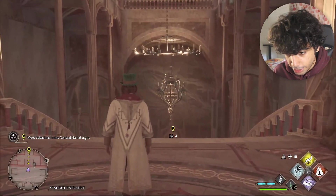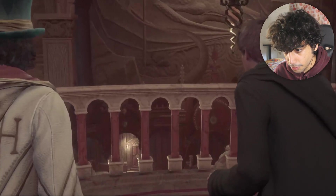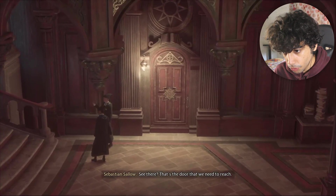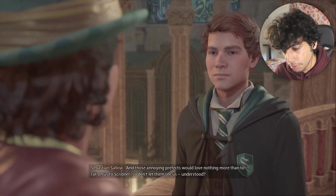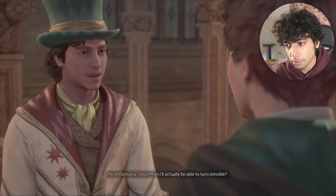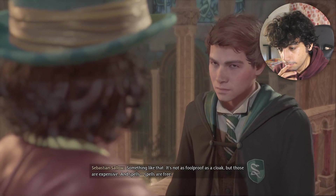See you tonight. It is night and we need to meet Sebastian Sallow - there he is. Prefects are guarding the restricted section. The annoying prefects would love nothing more than to rat on us to Scribner, so don't let them see us. There's a spell we should know: the disillusionment charm, good for getting places you're not supposed to be. It's not as foolproof as a cloak, but those are expensive. I like invisibleness.